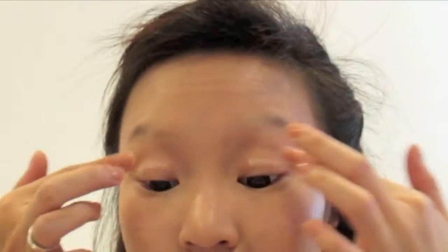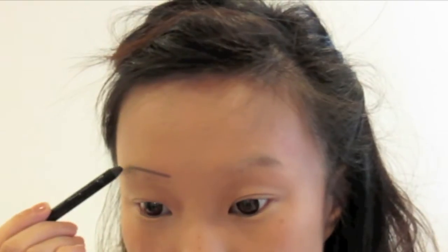I'm using Urban Decay Primer Potion to prime my eyes and blend this in with my fingers. Now I'm drawing in my eyebrows with a soft black pencil, making it more angular on the inside and extending the brow softer on the outside.